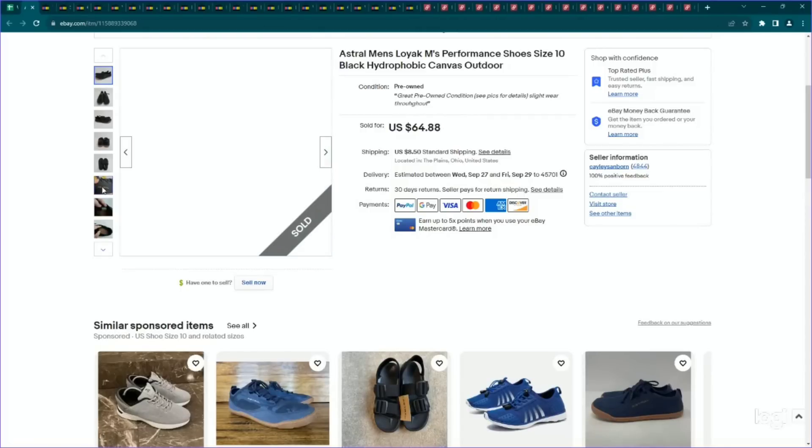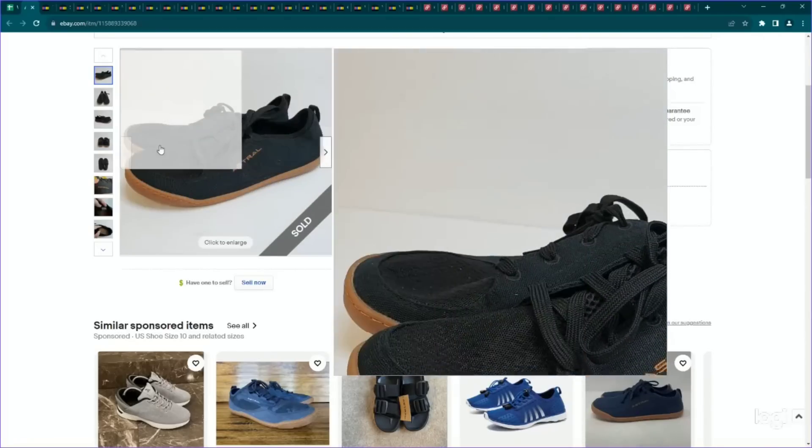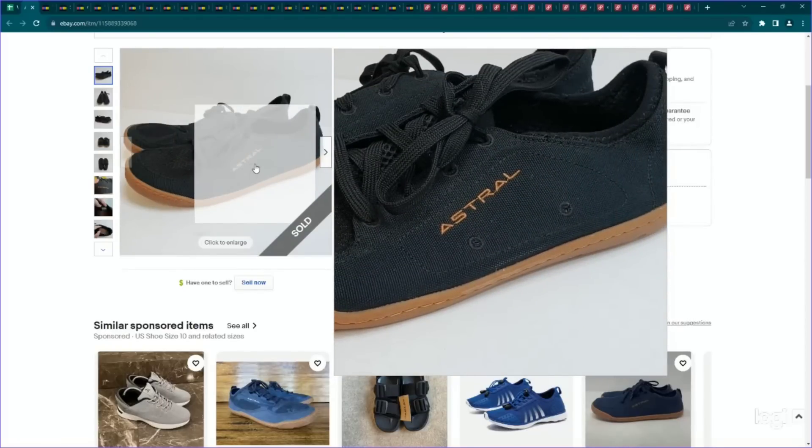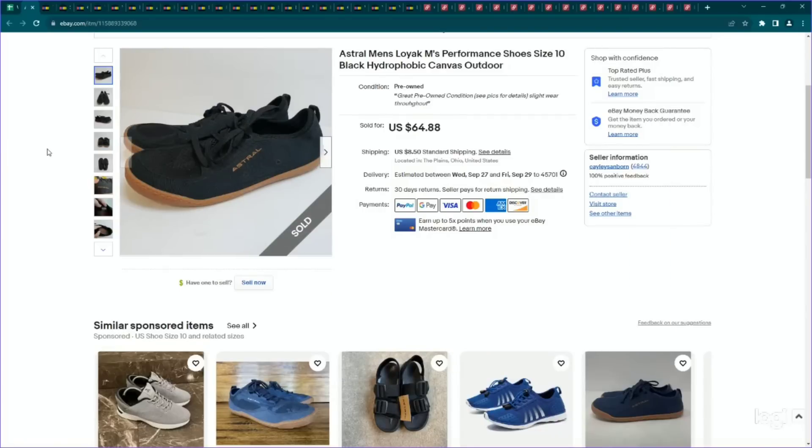Next up is a brand I just learned about called Astral. They appear to be kind of a barefoot brand — very simple and lightweight — but I did do comps and was very pleasantly surprised. This is a pair of men's, the style was called LOAC M's, size 10, a pretty decent size in men's. I only paid $6 for them and listed them for $65. They sold on an offer to watchers for around $55, and this one had a really great sell-through rate.